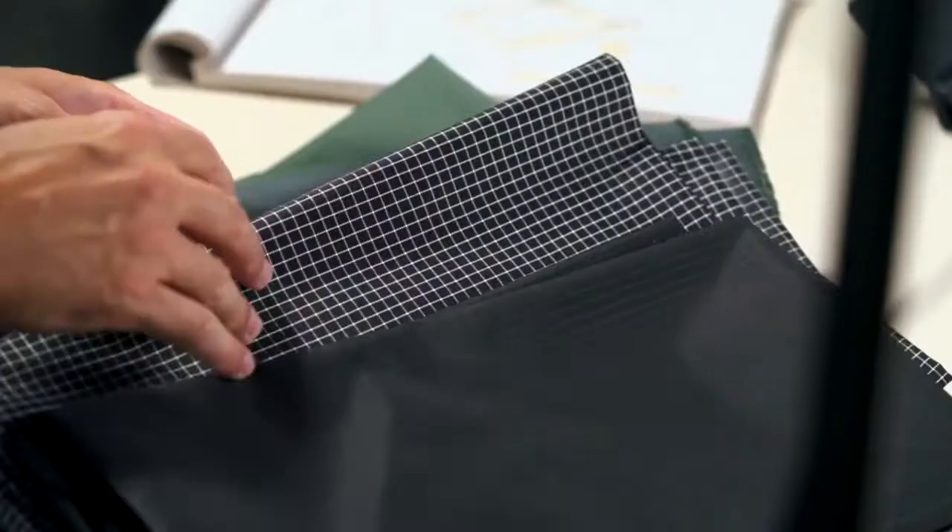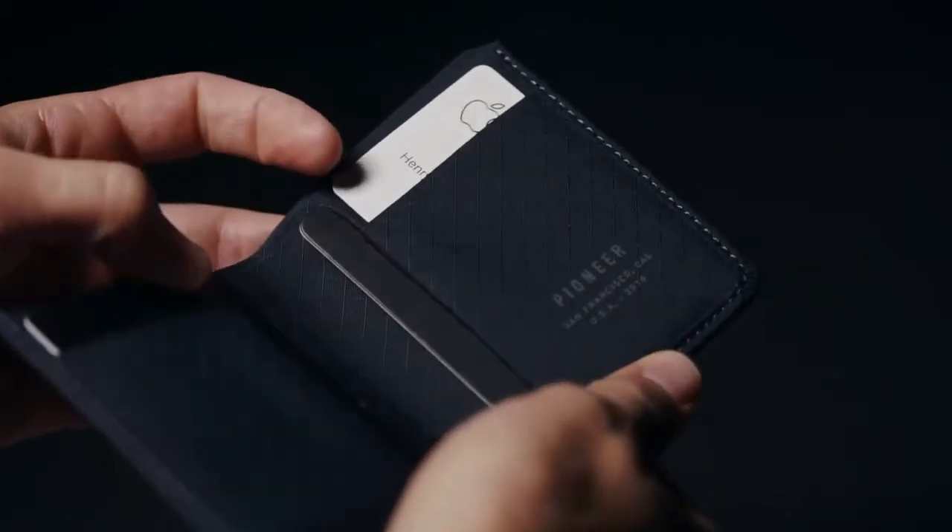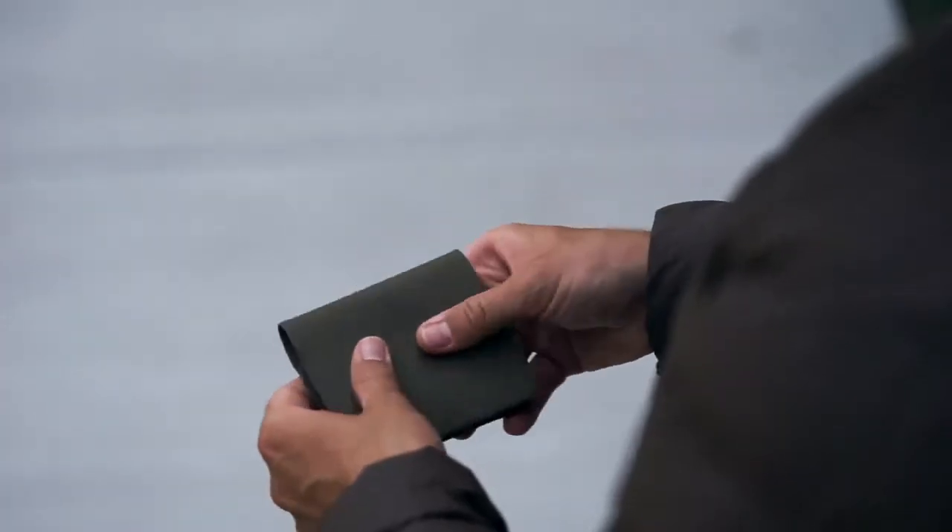Knowing modern materials outperform traditional leather, our team spent years developing the perfect blend of advanced textiles and modern construction for a thinner, more durable wallet.